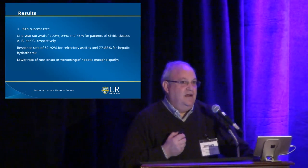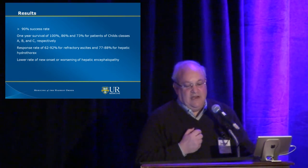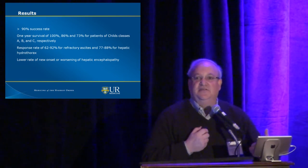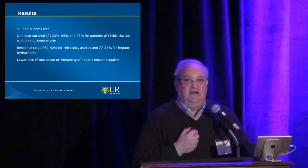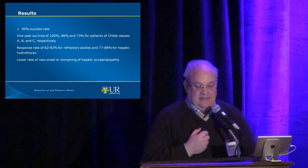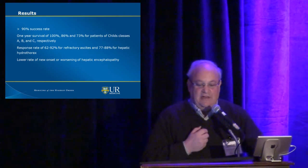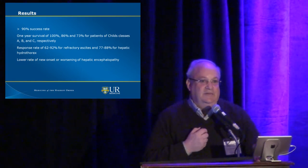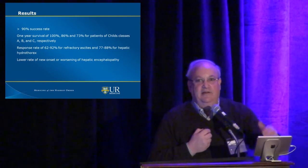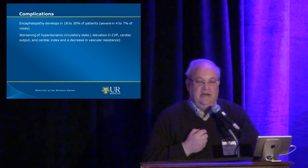What are the results? Everyone should have greater than 90% success doing TIPS. The one-year survival rate is 100%, 86%, and 73% for Child's class A, B, and C — not much different from what you'd expect for those patients from liver disease alone without TIPS. The response rate to ascites and hydrothorax is quite good, ranging between 60 and 90%. We have seen a fairly high rate of encephalopathy, so we have become less vigorous in how large we make the shunt.